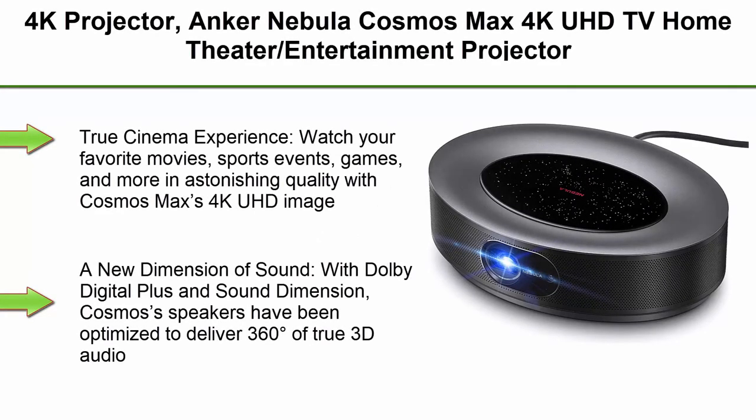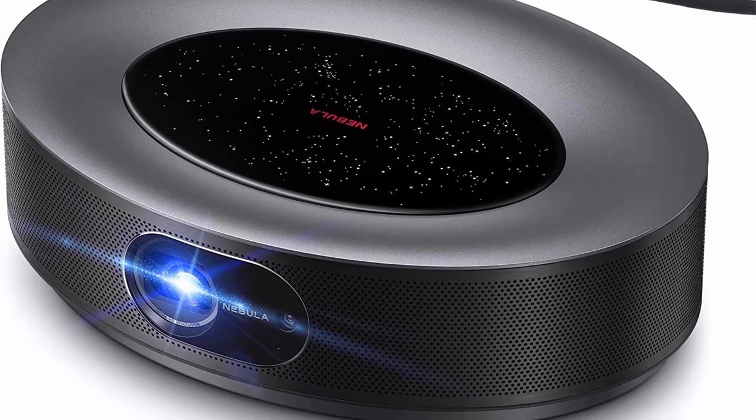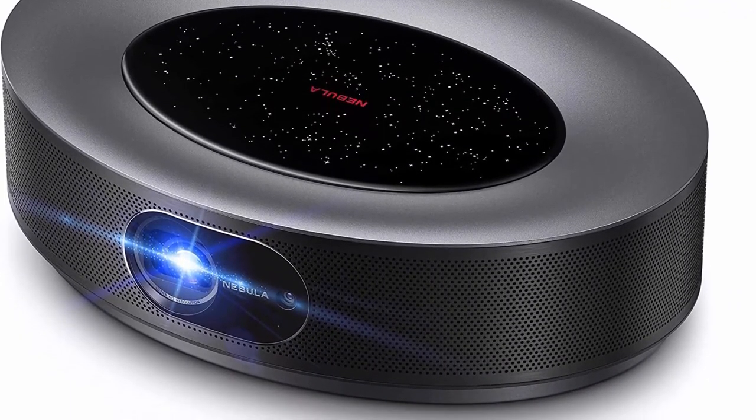Top 7: Anker Nebula Cosmos Max 4K UHD TV Home Theater Entertainment Projector. Android TV 9.0 with 5000+ apps, Dolby Digital Plus, 360 degrees of True 3D Audio, HDR10, HLG. True Cinema Experience.